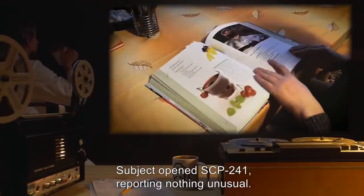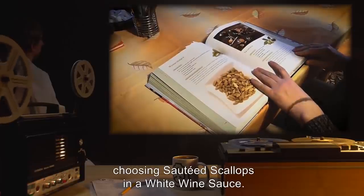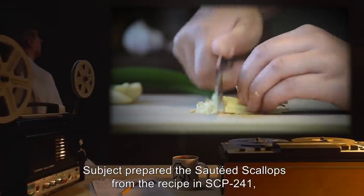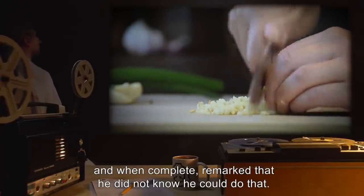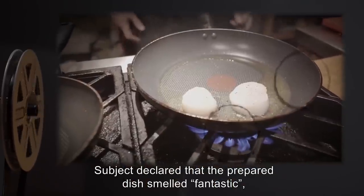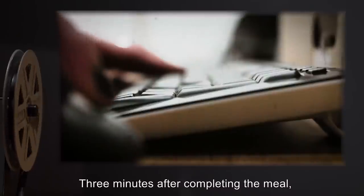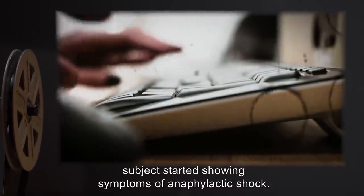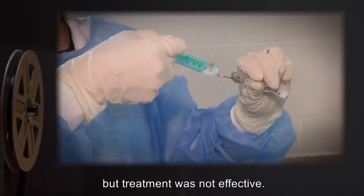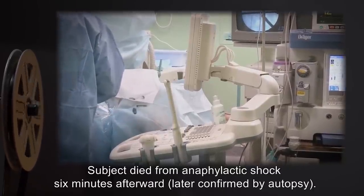Subject opened SCP-241, reporting nothing unusual. Subject looked through recipes, choosing sautéed scallops in a white wine sauce. Subject prepared the dish and remarked that he did not know he could do that, declaring the dish smelled fantastic, and while eating it declared, 'this is the best thing I've ever eaten.' Three minutes after completing the meal, Subject started showing symptoms of anaphylactic shock. Subject was treated with emergency doses of epinephrine, but treatment was not effective. Subject died from anaphylactic shock six minutes afterward, later confirmed by autopsy. A subsequent examination of SCP-241 revealed that 81 of its recipes called for shellfish.